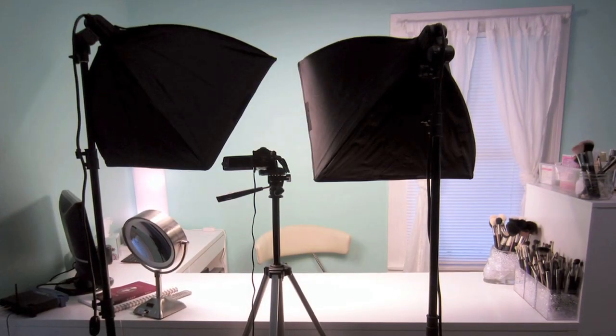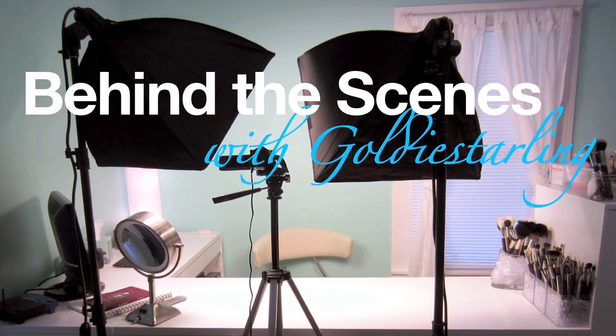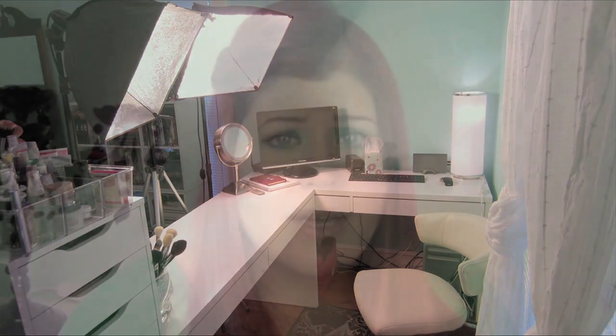Hey guys, it's Angie. Today I'm going to be sharing with you my new setup. I have been working on this for two months now. As you might have noticed, I painted, I've done all kinds of things differently and just revamped everything, and I'm so excited to share with you what I've done. Hopefully you can find some tips and tricks from this — it works really, really well considering that I have such a small space to film in, but I really love how it's set up.